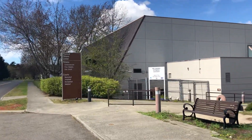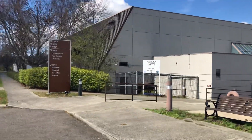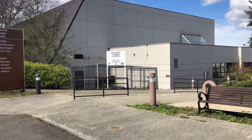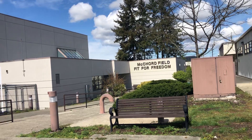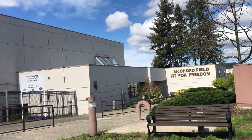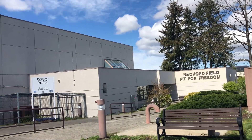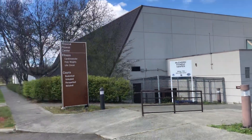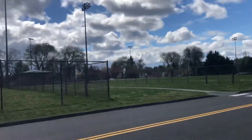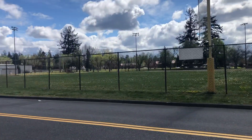Here we are at the regular main gym for McCord — you can see Building 729. Coming in here, they've got basketball courts, they've got the free weights, they've got the cardio machines and all that. I highly say take advantage of it and use it.